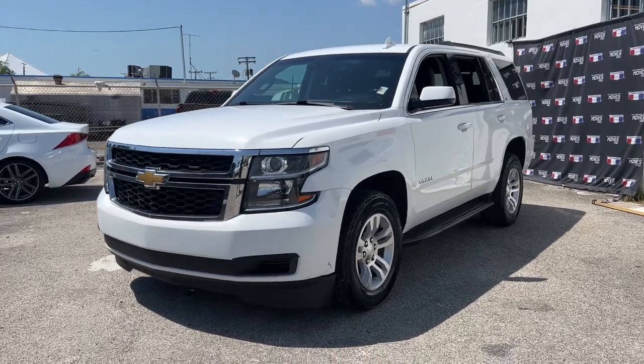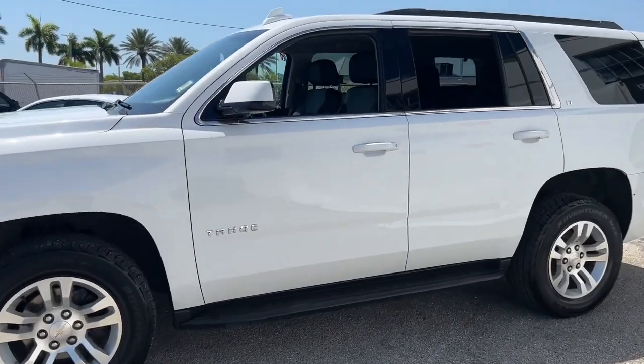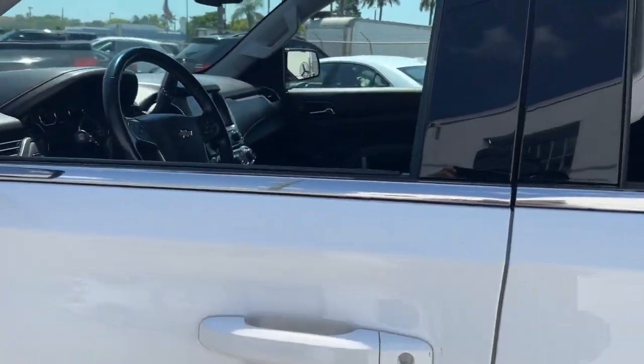Here is a wonderful 2019 Chevrolet Tahoe. With less than 70,000 miles on the odometer, this vehicle provides excellent value.